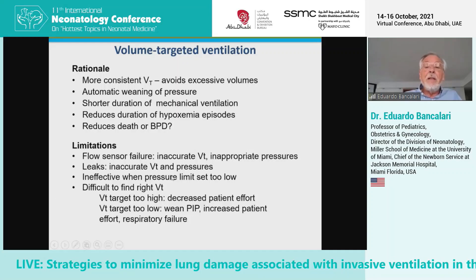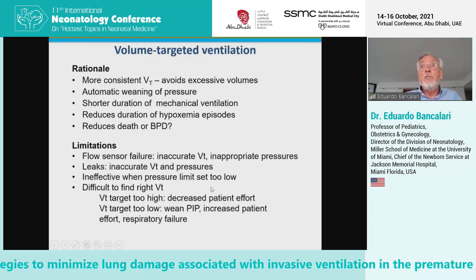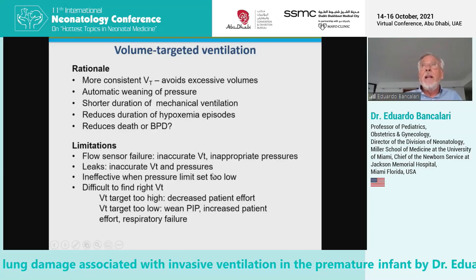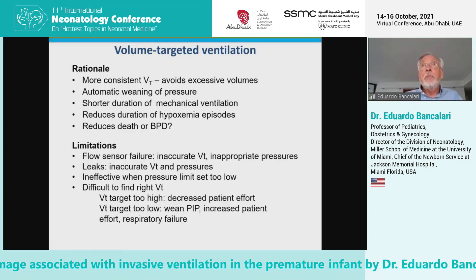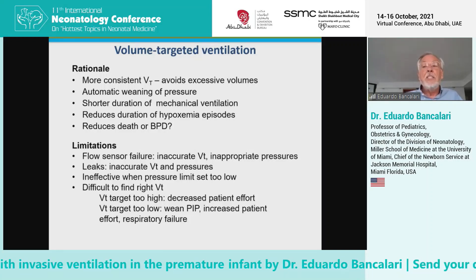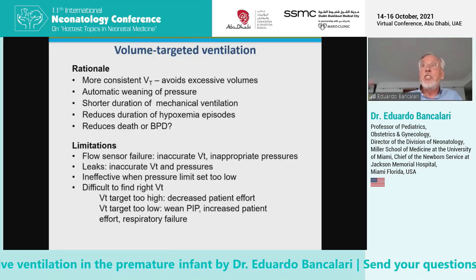Another limitation of volume targeting is that you have to be very careful with leaks, because some ventilators will adjust pressures based on the inspiratory tidal volume, and if you have a leak, the inspiratory tidal volume reading is much larger than actual.